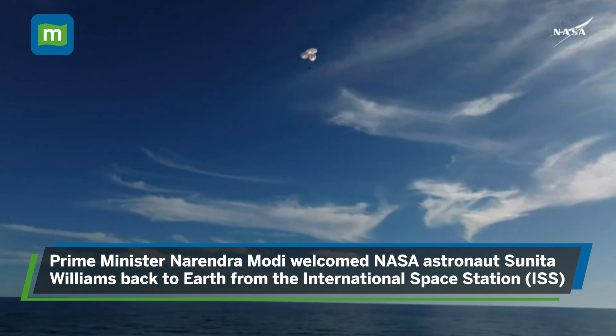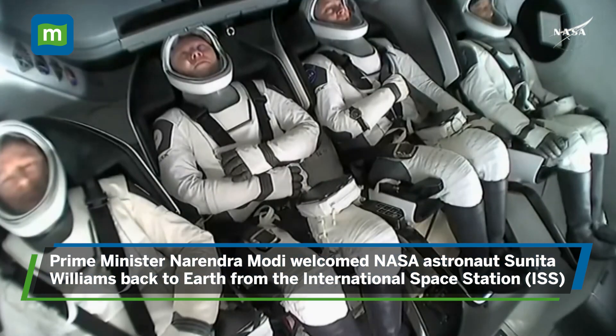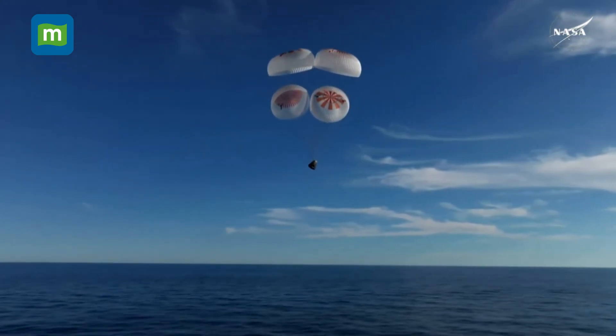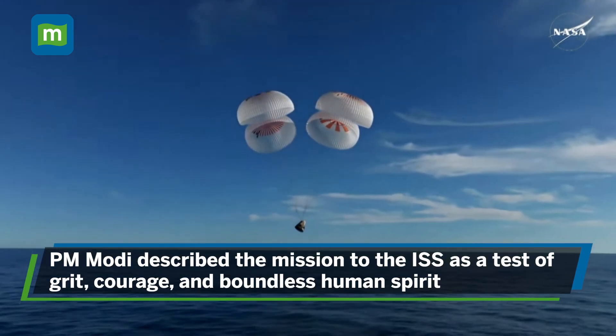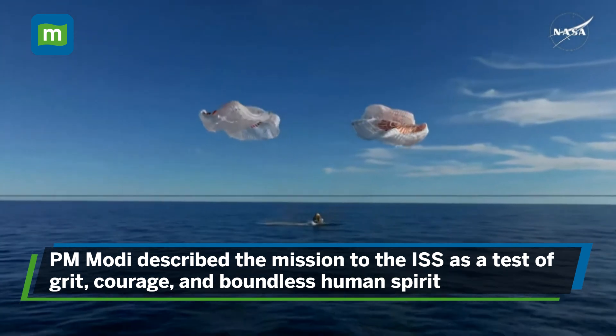Crew 9 just minutes away from splashing down. This is really such an incredible shot, located in the Gulf of America, off the coast of Tallahassee, Florida. And splashdown — Crew 9 back on Earth.